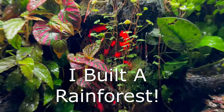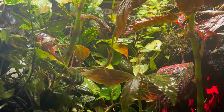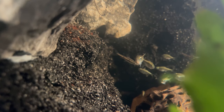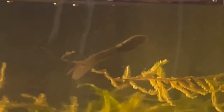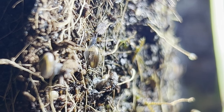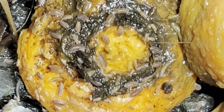Three hundred days ago, I laid the foundation for what would become a sprawling rainforest teeming with life. In the water and on the land, every creature will play a crucial part in the maintenance of this intricate little ecosystem.